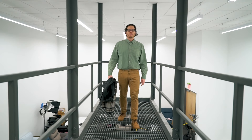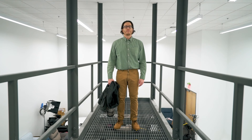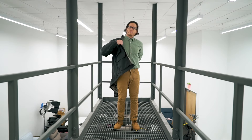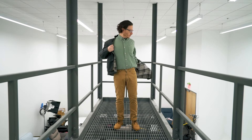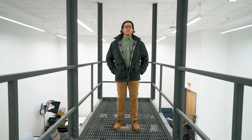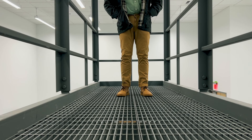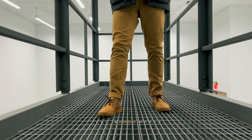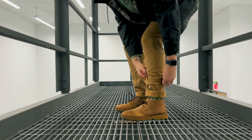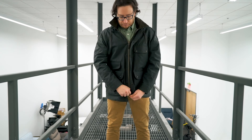For our next fit we are wearing the Flint and Tinder Classic Oxford in washed green up top. I think this colorway is awesome — I love the washed green color of the oxford shirt and I think it pairs nicely with the forest color of the Hudson jacket. Down low, once again we are wearing the slim fit Flint and Tinder 365 Pants in khaki and the Astorflex Brown Flex Chukka Boots. Even though I am generally a much more casual dresser, I am really enjoying this fit — if I had to dress up for work I would probably wear something like this almost every single day.